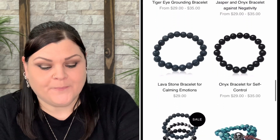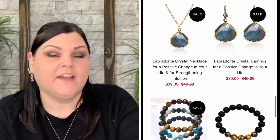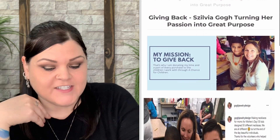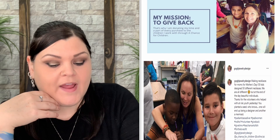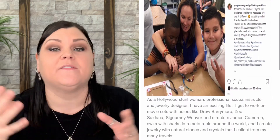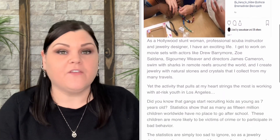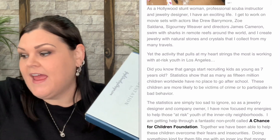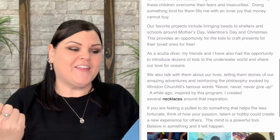They are woman-owned, sustainable, cruelty-free, non-toxic, and they give back. On the site it says the mission is to donate time and part of every purchase to the children worked with through A Chance for Children — which is amazing. I absolutely love when a box gives back because then we're all helping each other. So that's everything I found on the company — let's dive in and see what this month brings!